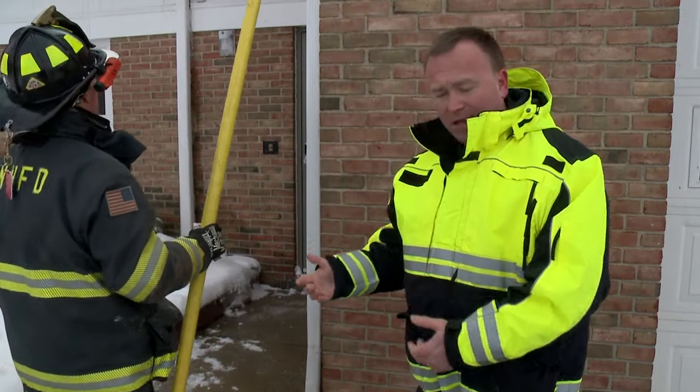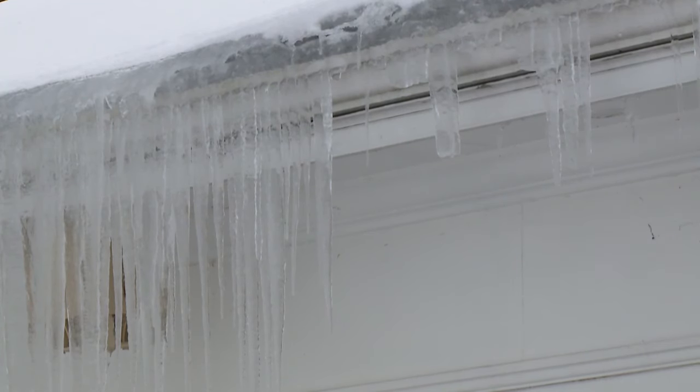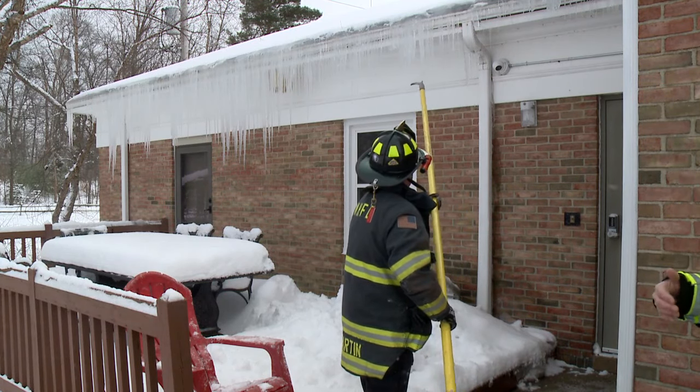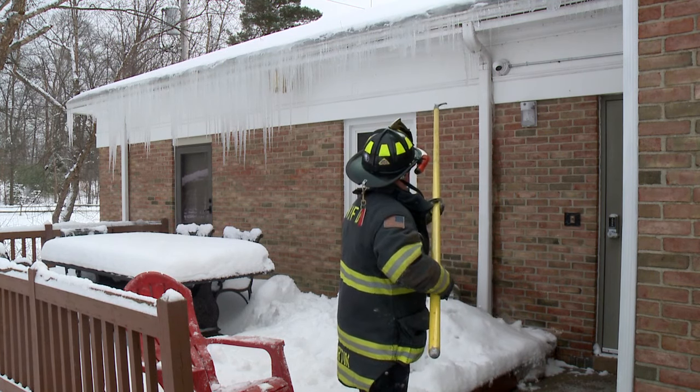The chief and firefighter Zach Martin walked us through the proper way to bring icicles down, recommending a long pole and starting low. He's just going to tap them, and if you can, try to keep them away from windows because they will head towards the direction of where you push them.